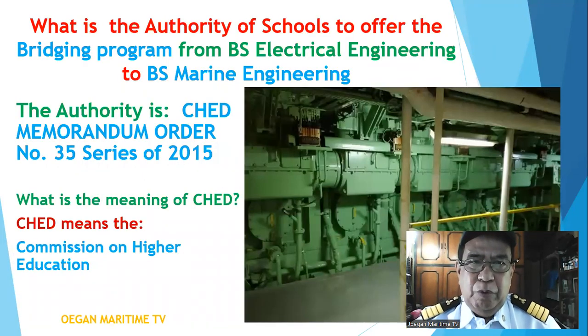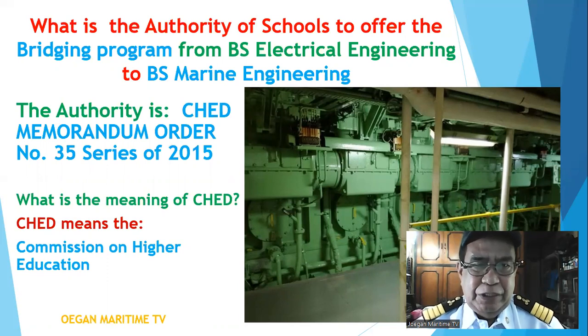What is the authority of schools to offer the bridging program from BS electrical engineering to BS marine engineering? The authority is CHED Memorandum Order number 35, series of 2015. CHED means the Commission on Higher Education.